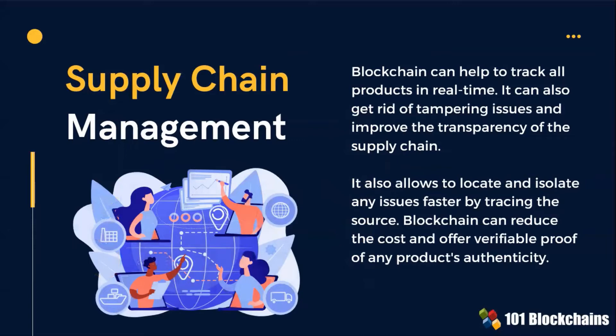Blockchain can help to track all products in real time. It can also get rid of tampering issues and improve the transparency of the supply chain.